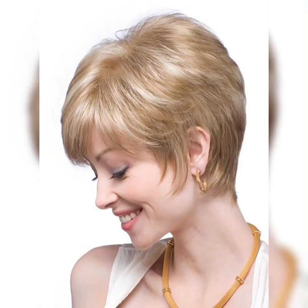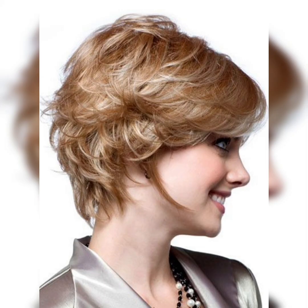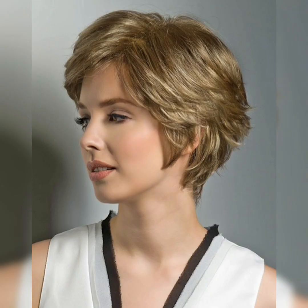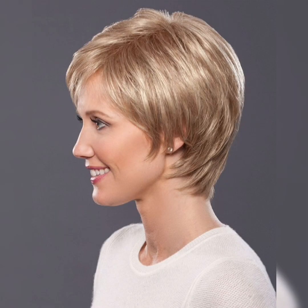It's also important to consider the maintenance required for each style, as some may require more frequent trims and styling than others. Overall, short bob hairstyles are a stylish option for those looking to switch up their look. Whether you choose a classic bob, a textured bob, or a layered bob, there is a style out there for everyone.